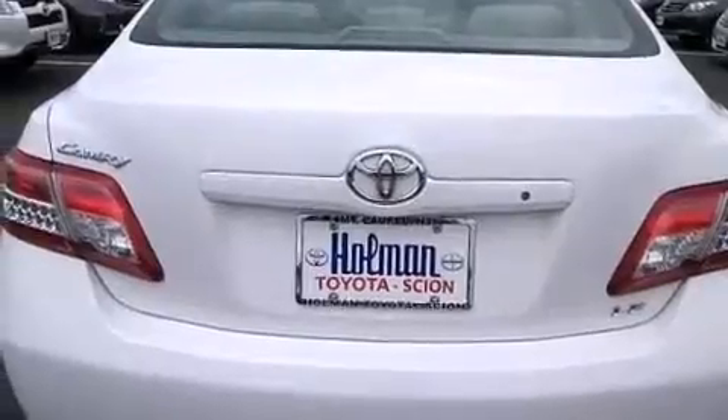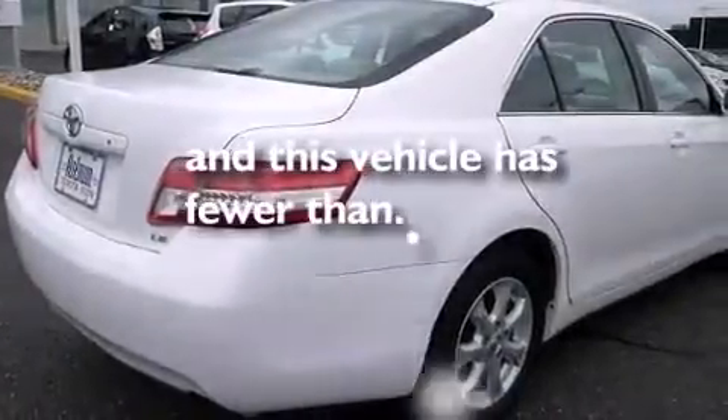Also included are latch-ready child seat anchors, rear seat child-proof door locks, a multi-function display, and this vehicle has less than 19,000 miles.